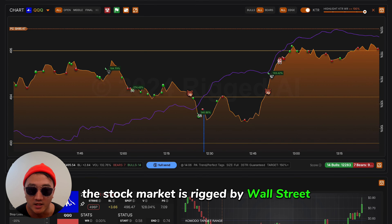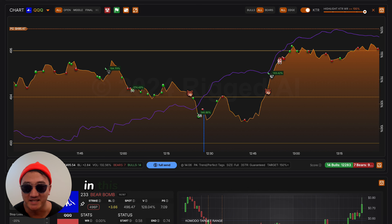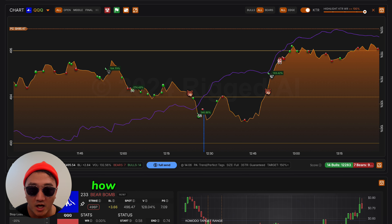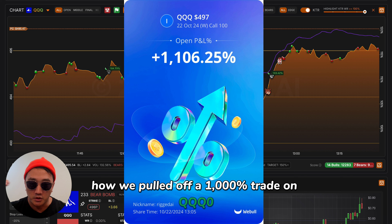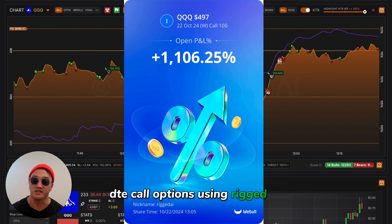The stock market is rigged by Wall Street, but now you can copy trade them using Rigged AI. In this video, I'm going to show you step by step how we pulled off a 1,000% trade on QQQ 0DTE call options using Rigged AI.